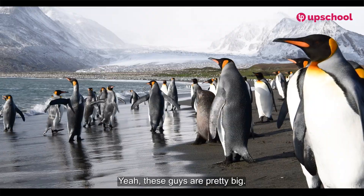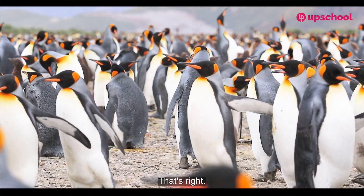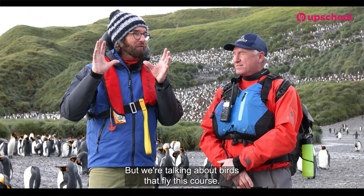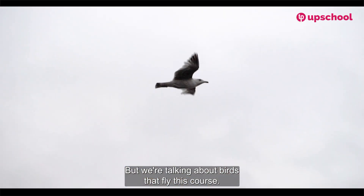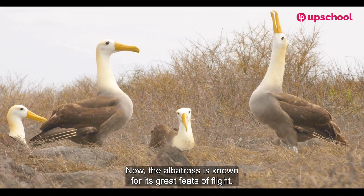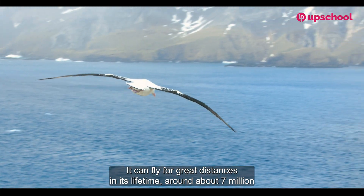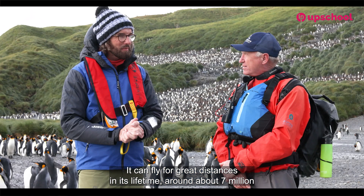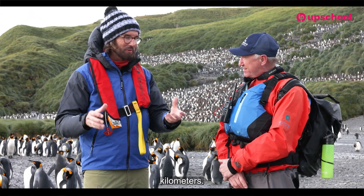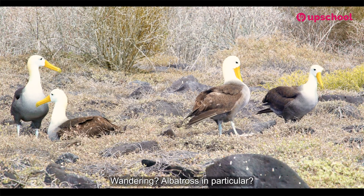These king penguins are pretty big — up to 90 centimeters tall. They are the second largest penguin. But this week we're talking about birds that fly, and in particular we're talking about the albatross. The albatross is known for its great feats of flight — it can fly around about seven million kilometers in its lifetime. Tell us John, where will we find the wandering albatross in particular?